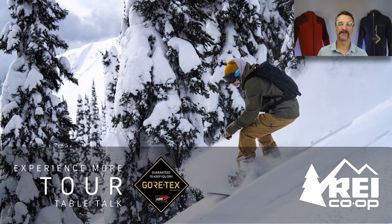This is the Experience More Tour. My name is Marshall and I'm the facilitator with the Table Talk series. Today we are coming at you with REI Co-op. REI Co-op makes incredible products that are accessible to so many people.